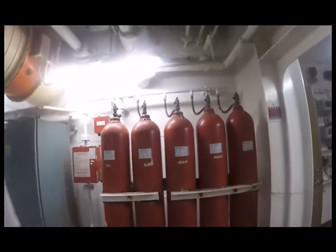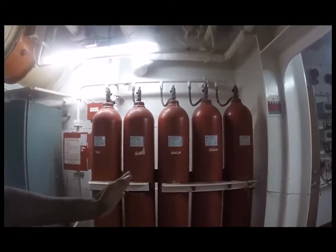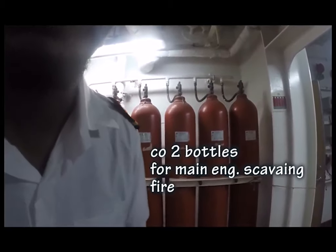These are the fire extinguishing CO2 bottles for the engine room space — the emergency CO2 bottles for the engine room space fire extinguishing.